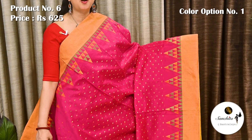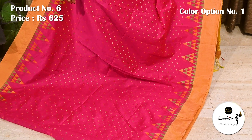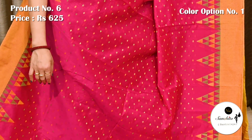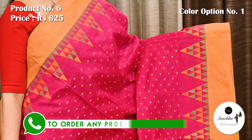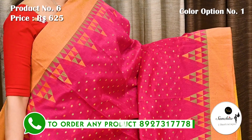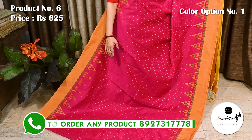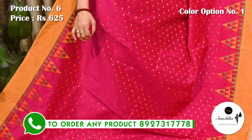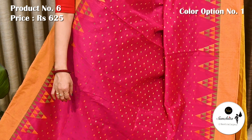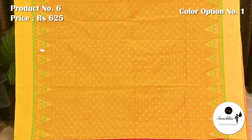Another beautiful Bengal soft cotton saree with lovely color combination in rani pink with contrasting yellow and green. Saree number 6, priced at 625. Resum-wave dual shade border in pink and yellow, followed by temple design. All over body of the saree defined with mini resum butas in yellow and green. Pallu and blouse piece both are in yellow color with resum butas.